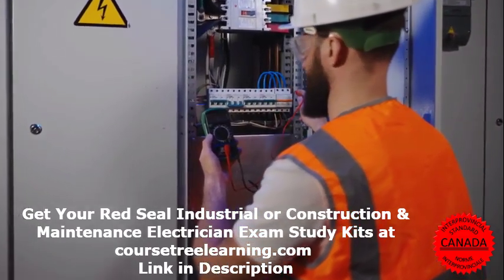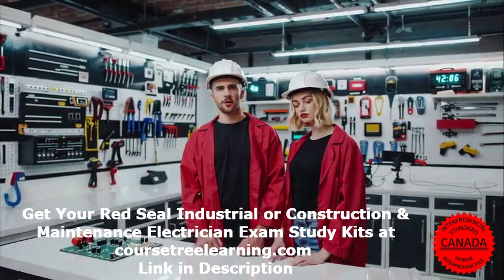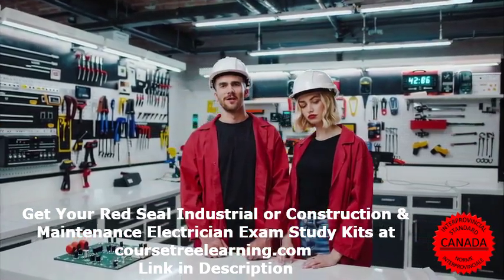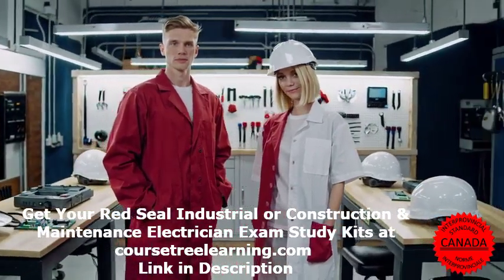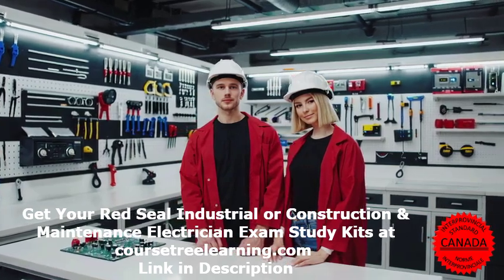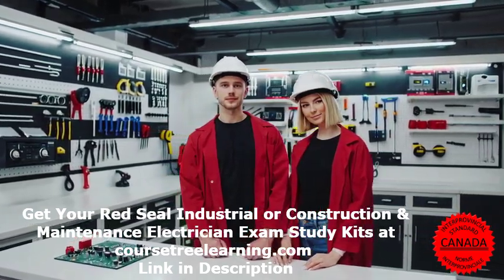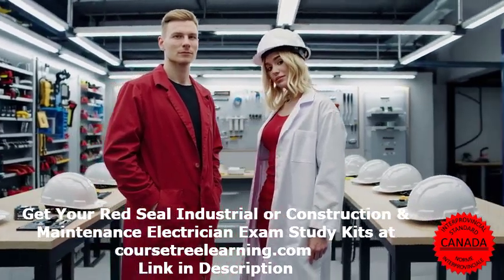Fourth, use study guides and resources — invest in study guides and prep books specifically designed for the 309A Red Seal Electrician exam. Fifth, join a study group — studying with others helps you stay motivated and gain new insights; look for online groups or in-person study sessions in your area.